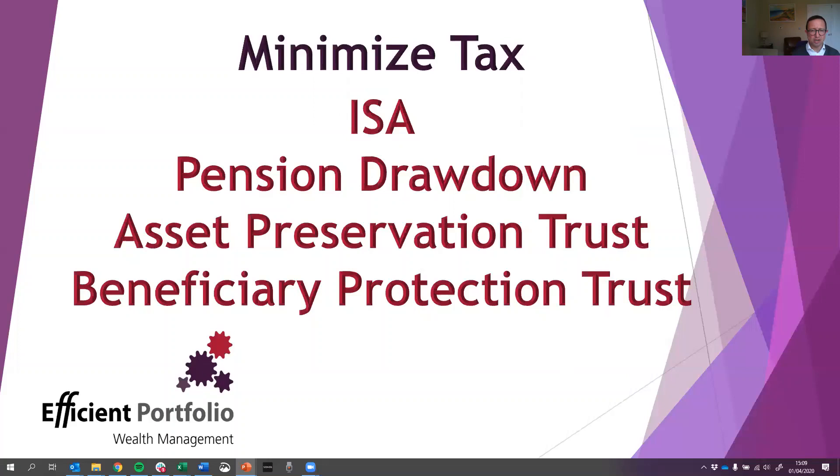We were also able to preserve the money in the pension much more effectively by using an asset preservation trust — a trust where the pension is left on death to ensure it passes to the next generation in the most tax-efficient and protected way possible. We also introduced what we call a beneficiary protection trust, where he leaves assets through his will into that trust. So if his daughter or son were to marry someone and then get divorced, we've ring-fenced those assets to make sure they pass down to the next generation rather than being lost to creditors further down the line.